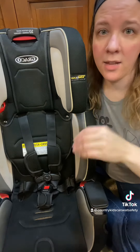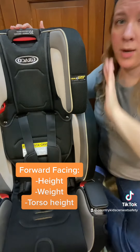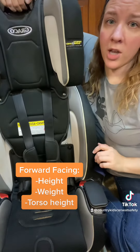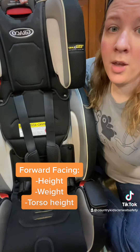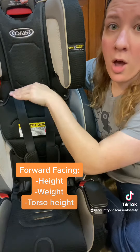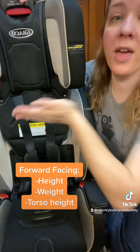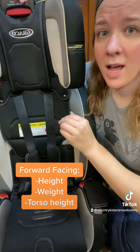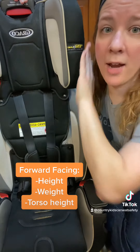For a forward-facing car seat, the child may outgrow it by height, weight, or torso height. So if they reach the height or the weight limit stated on the labels and in the manual, or if their torso gets so tall that their shoulders are now above the top harness setting so that the harness cannot come out at or above the shoulders anymore, then it would be outgrown by torso height. Some car seats do have pretty low top harness slots, so a child may outgrow it by torso height before they reach the height or weight limit.